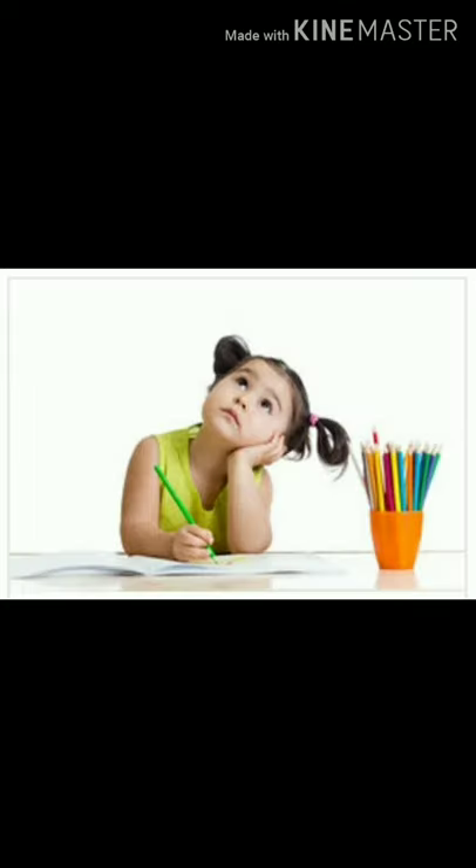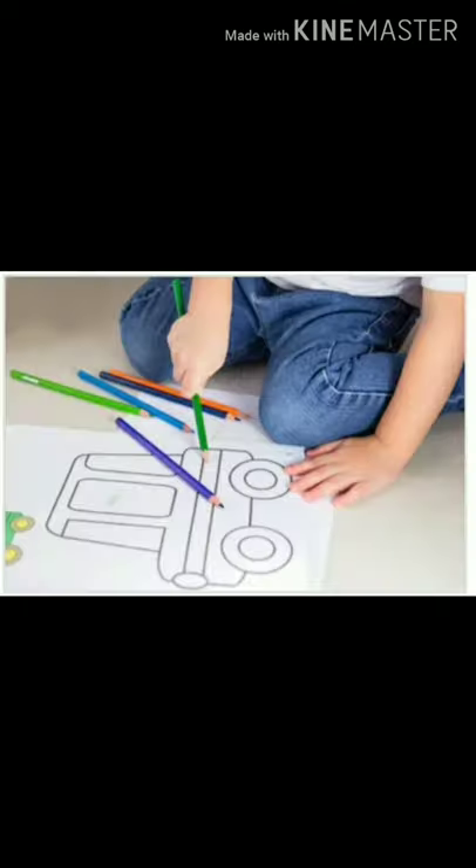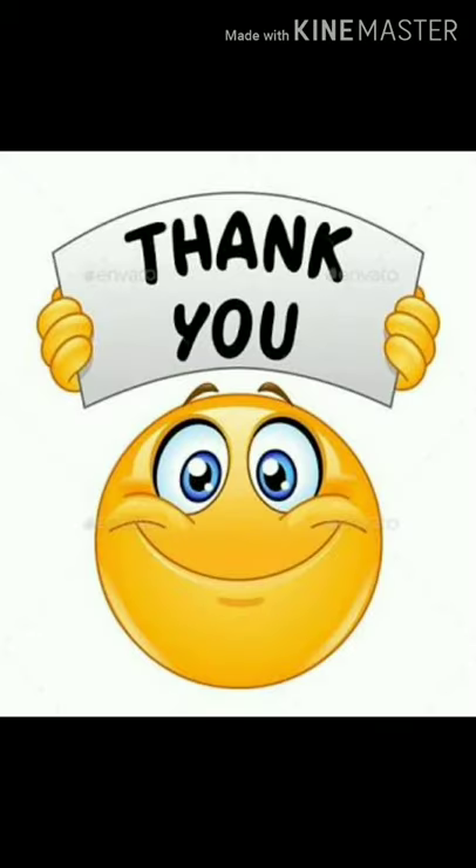Now take out your coloring notebook and enjoy coloring with your crayons. Bye-bye. Keep smiling.